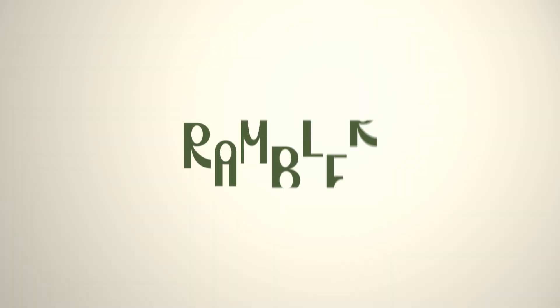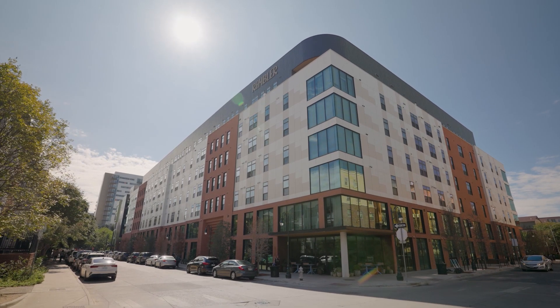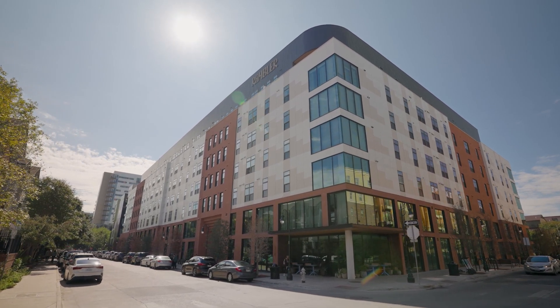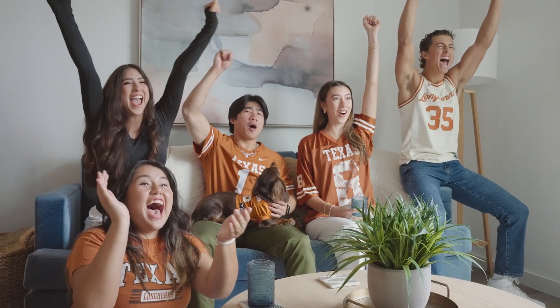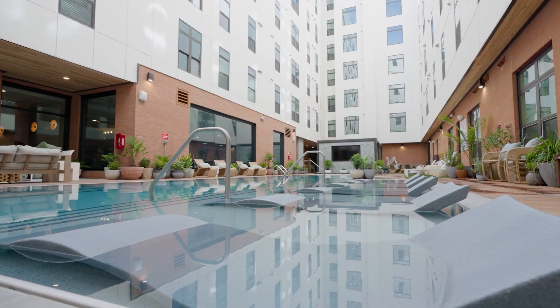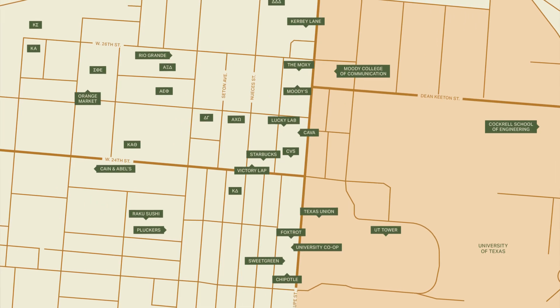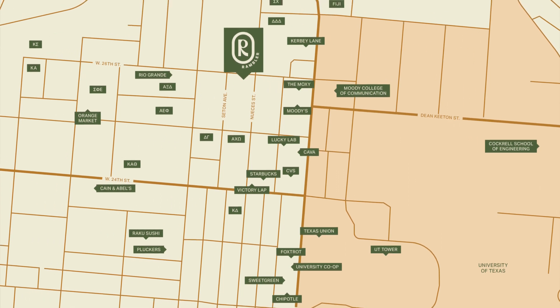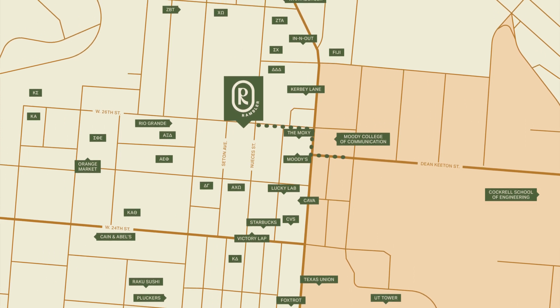Hi everyone, my name is Kristina. I am the lease-up specialist with Rambler and today I'm going to be taking you guys on a virtual property tour. Welcome to Rambler, an eight-story mid-rise apartment located in the heart of West Campus. Conveniently located on 26th and Oasis, Rambler is surrounded by restaurants and shopping and is only a three-minute walk away from UT Campus.